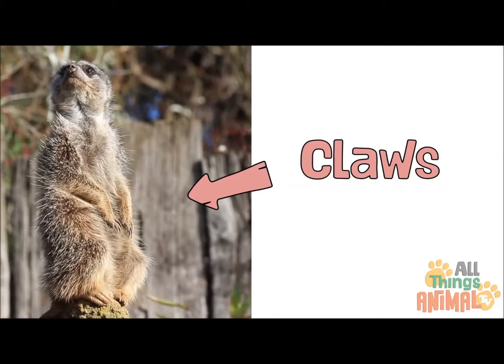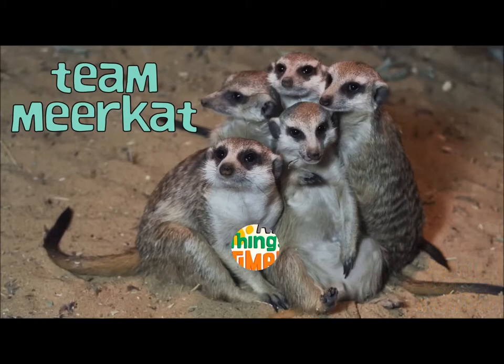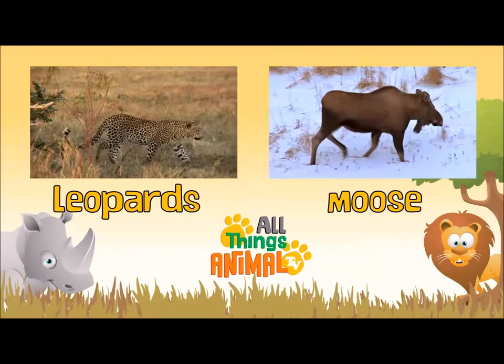Did you know meerkats worked so well together as a team? I bet you can do the same with your family and friends. Click on the videos above to see more of the amazing animals. And be sure to subscribe.